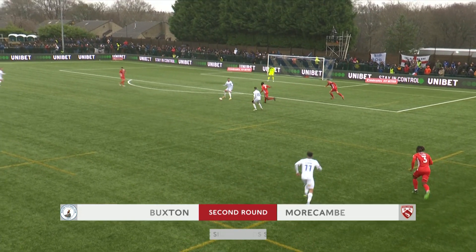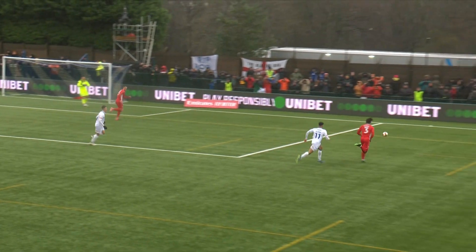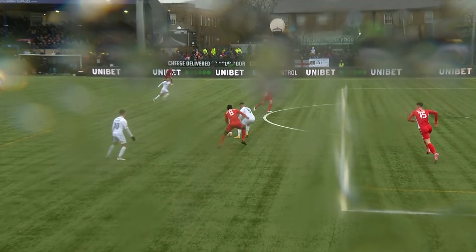Morecambe still trying to get to grips with this 4G pitch and Diego Raga's in trouble. What a let-off that was for Morecambe — Diego Di Girolamo hitting the post.